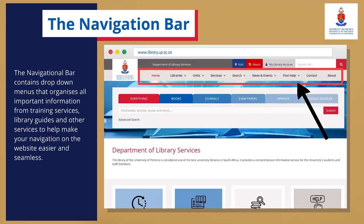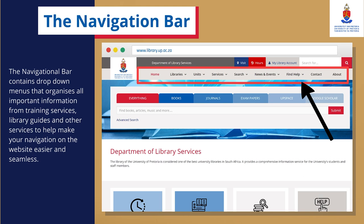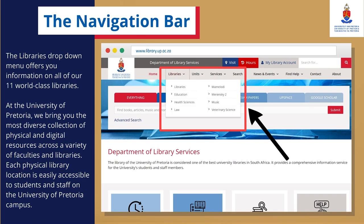The Navigation Bar contains drop-down menus that organise all important information from training services, library guides and other services to help make your navigation on the website easier and seamless. The Libraries drop-down menu offers you information on all of our 11 world-class libraries. At the University of Pretoria, we bring you the most diverse collection of physical and digital resources across a variety of faculties and libraries. Each physical library location is easily accessible to students and staff on the University of Pretoria campus.